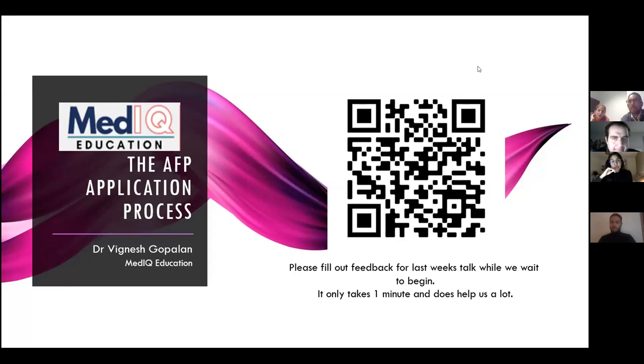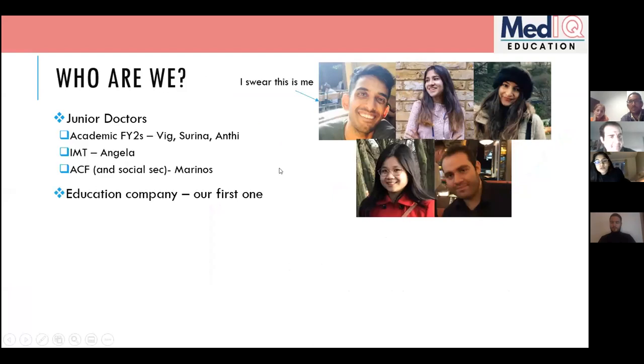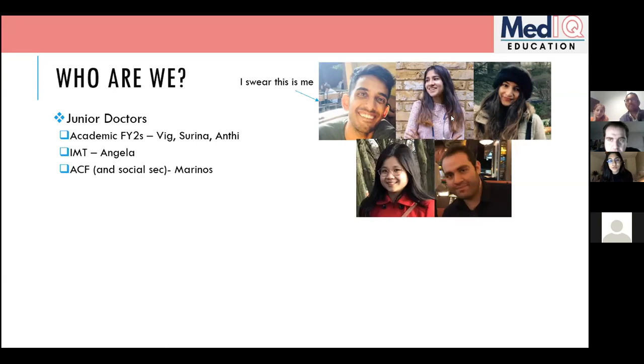I'm an F2 working at Lister Hospital in EBH, and my academic block runs throughout the whole year. I'm working as well — it's like two days a week AFP and three days a week normal clinical stuff.